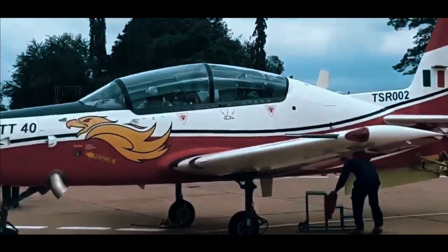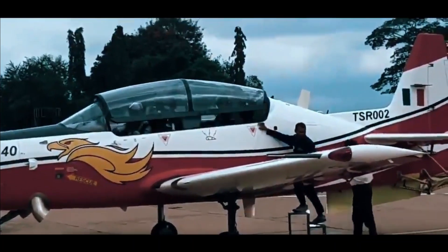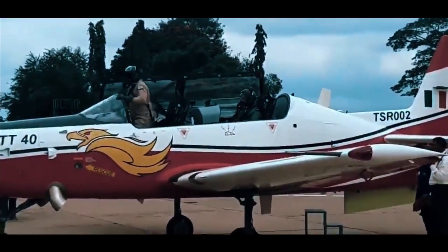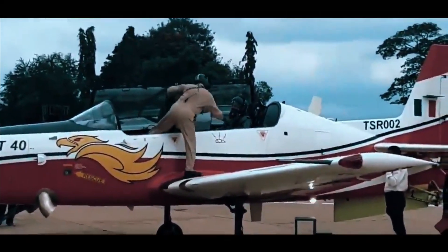It has already demonstrated 10-turn spins and is ready for operational clearance. HTT-40 also participated in the flying display during Aero India 2021. A total of three prototypes have been built, which includes two flying prototypes and one structural test specimen.